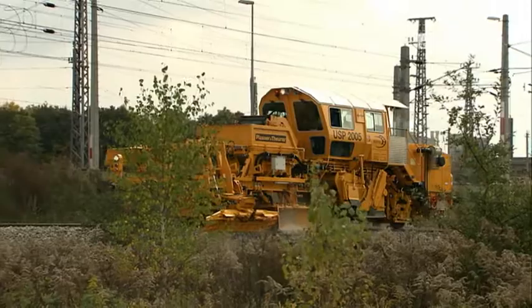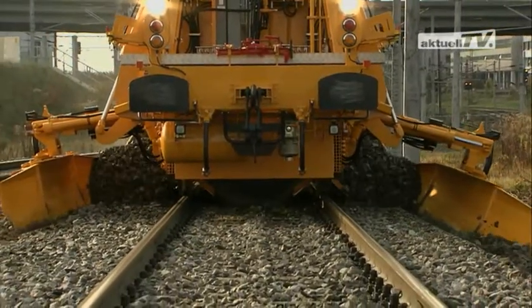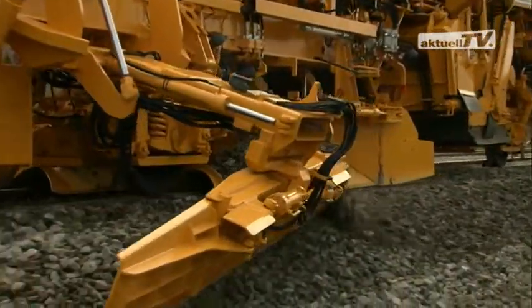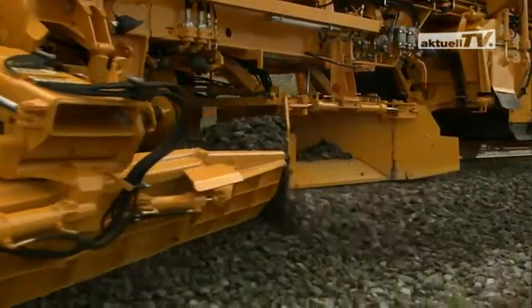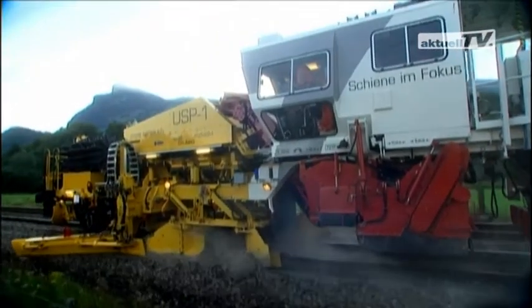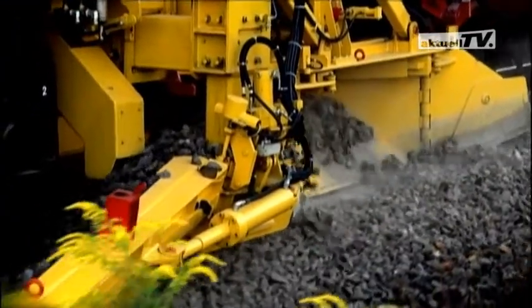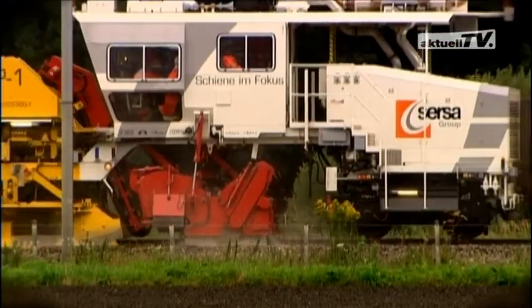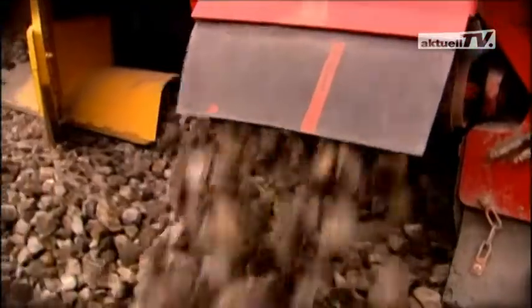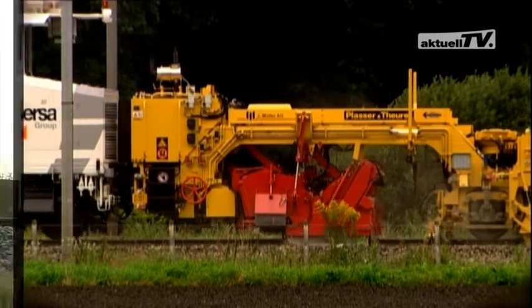Modern ballast distributing and profiling machines are the answer. All machines are fitted with equipment to distribute the available ballast evenly over the entire track. Because such ballast plows usually work together with other machines — for example during track correction work — the working speed must be compatible. If it is too slow, it slows down the performance of the entire system.